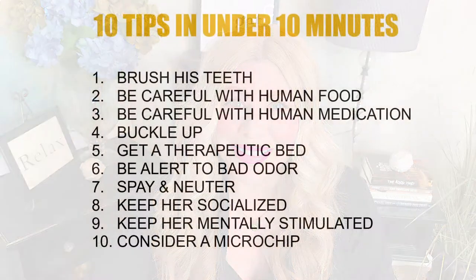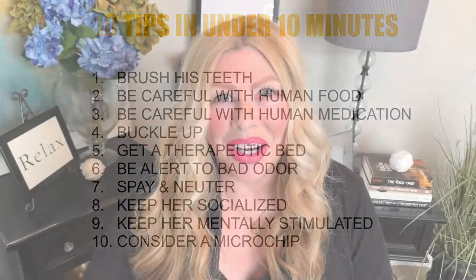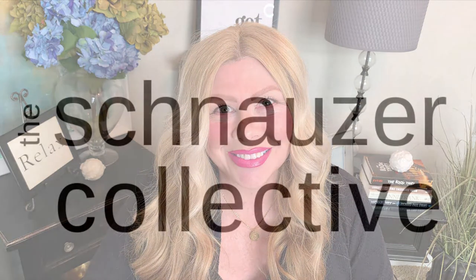So those are 10 ways to keep your schnauzer alive longer, healthy, and doing well. Visit our website for the rest — we have a total of 24 tips and other articles to help you keep your schnauzer healthy and active. For more in-depth information, visit theschnauzercollective.com, and as always, happy schnauzering!